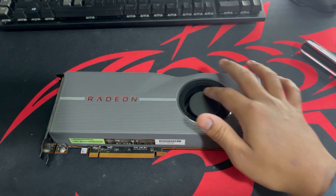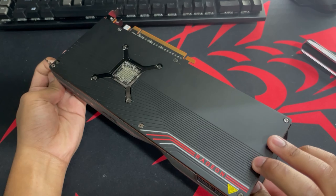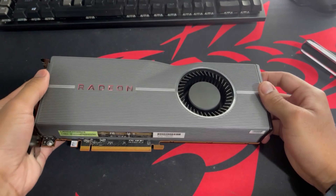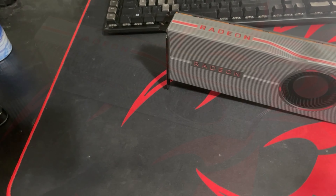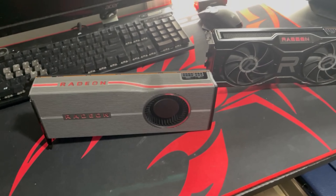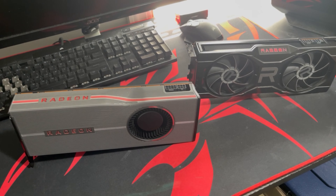This is the 5700 XT, released July 7th, 2019. This card has been really famous for some pretty good 1080p to 1440p gaming, but also notorious for having some really bad heat problems on all versions. I'm going to be putting it up against its bigger brother, the 6700 XT, so let's see how this goes.